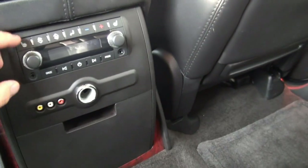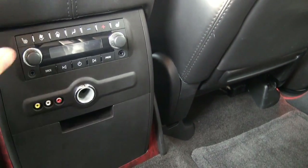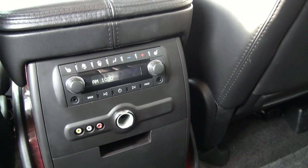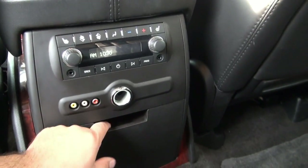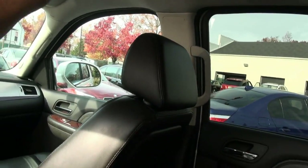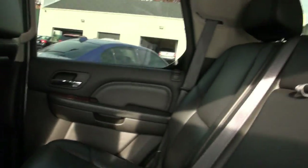This one has a full second row seating. In the back you have your climate system and you can also control the audio from back here. It has an input there for any type of device you can think of, whatever you want to play. Panasonic. 60/40 split back here.